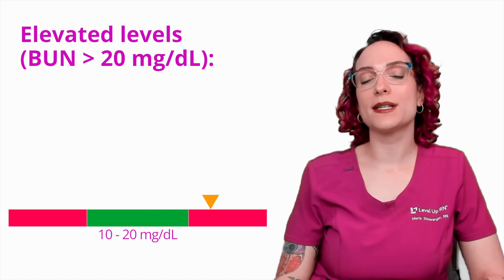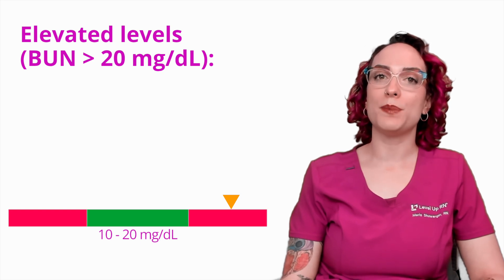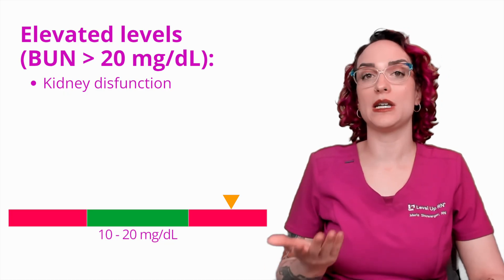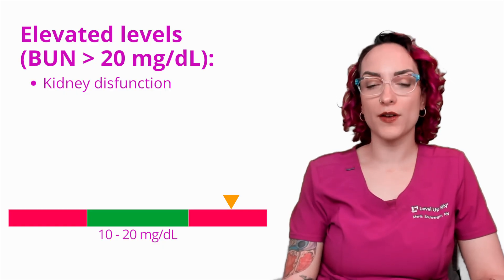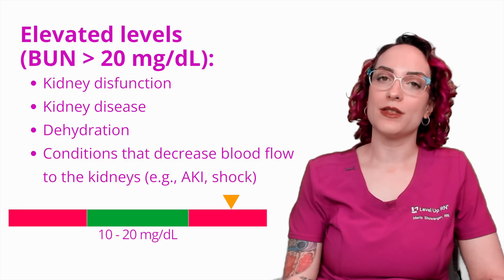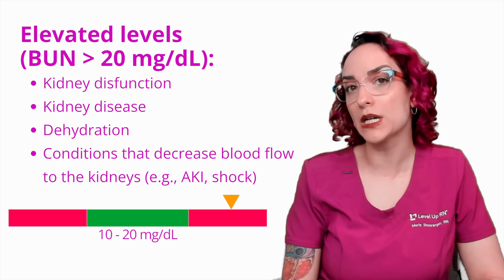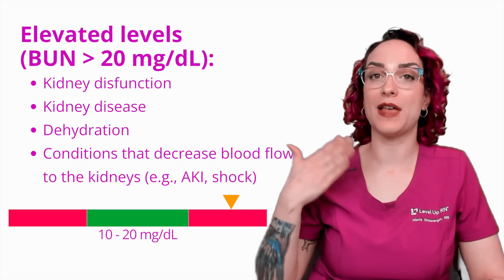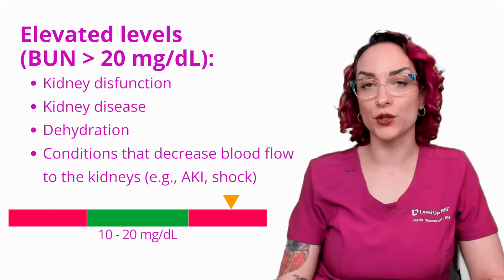Now let's talk about some reasons that we might have elevated ranges here. The big one is going to be kidney dysfunction — any kind of kidney dysfunction is going to cause us to have difficulty filtering out waste products from our blood. Some more specific ones would be kidney disease, dehydration, or any sort of condition that is going to decrease blood flow to the kidneys. Things here would be like an acute kidney injury, an AKI, or shock — with shock we have massive vasodilation very often, and that causes decreased blood flow to the kidneys, which in turn leads to difficulty filtering out those waste products.